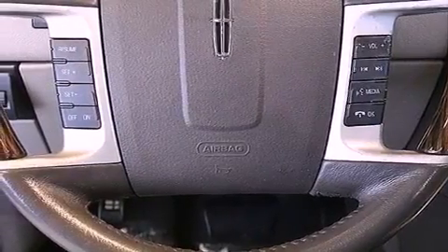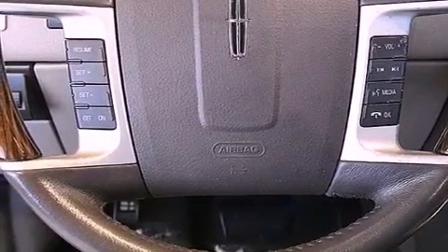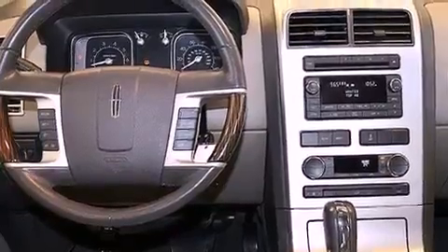A rear spoiler, an engine immobilizer theft deterrent system, halogen headlights, and air conditioning with automatic climate control.